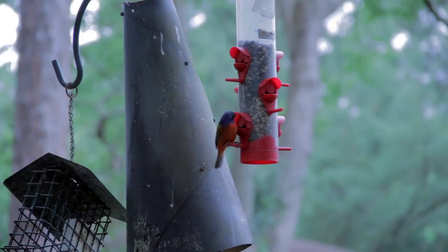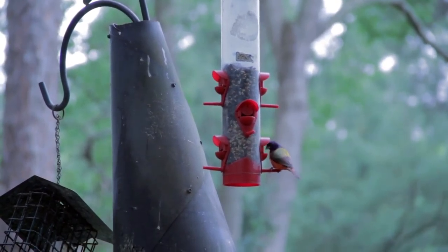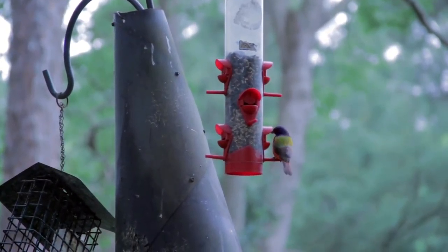The male painted bunting is described as the most colorful songbird in North America. The male has a bright blue head, an orange eye ring, a green back, and a red front — kind of a mango red on the chest. Just below the nape of the neck there's a highlighter yellow color. It's a really pretty bird when they're in their breeding plumage.